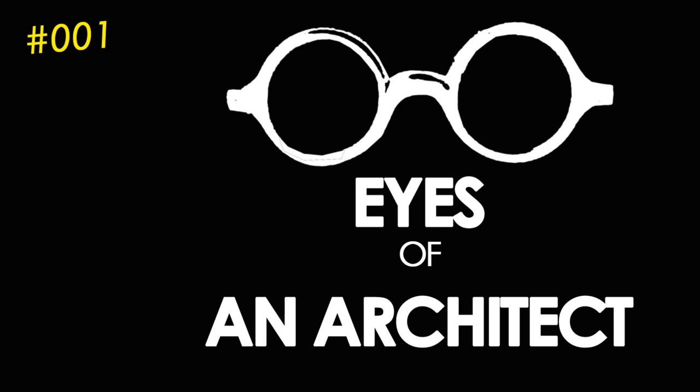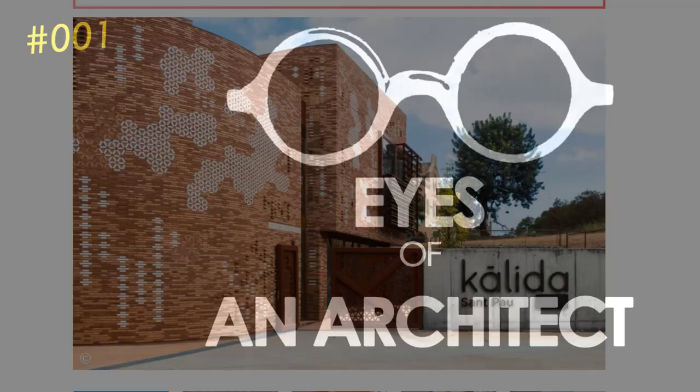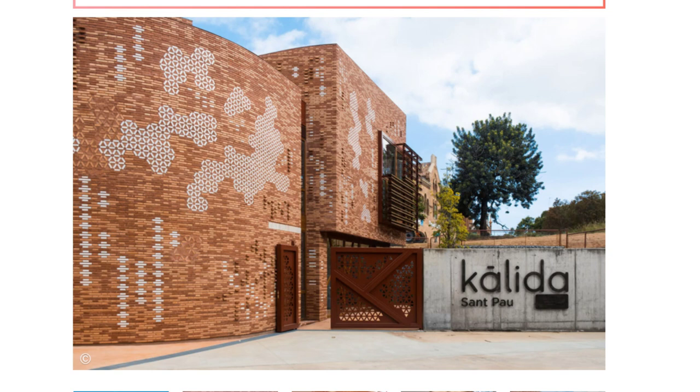Hi guys, welcome to the first episode of 'Eyes of an Architect.' My name is Porus, and we will go through one project every session and learn all the architecture details and thoughts that have gone into the project. Let's get started. The first project is a healthcare center by Viralis Taglius EMBT.